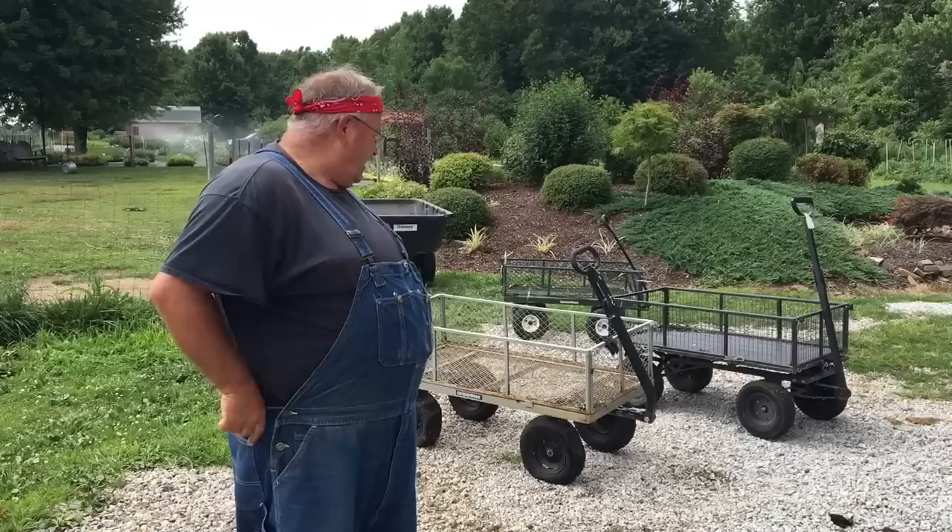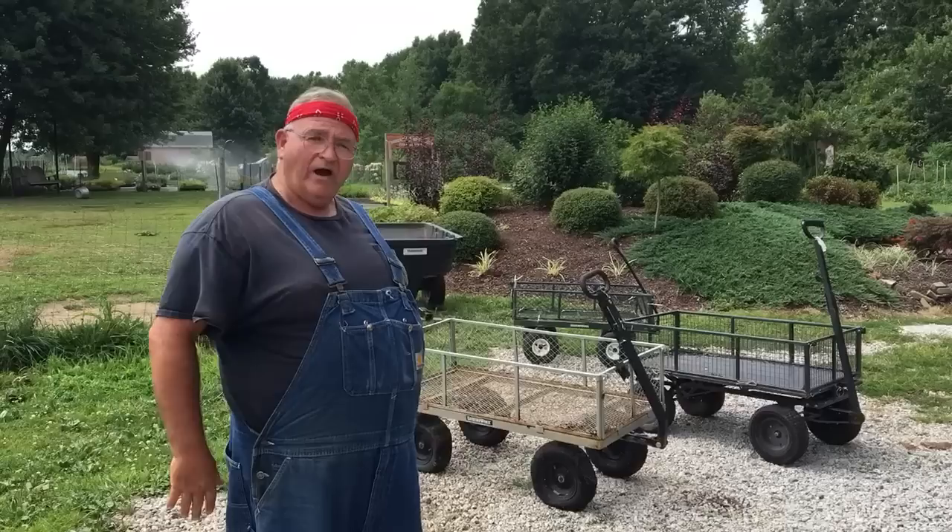Hey, I'm Mike McGrawdy here from MikesBackyardNursery.com. This is pretty much for our members, but it's going to apply to anybody who can use one of these garden carts or wagons in your yard.